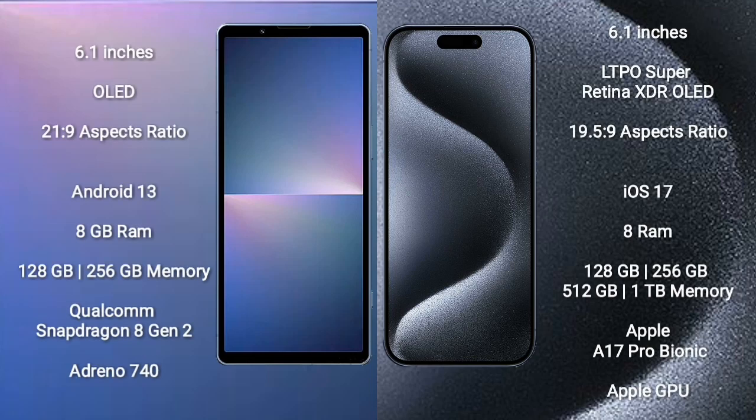Xperia 5 Mark 5 comes with a 6.1-inch OLED display and aspect ratio 21:9. iPhone 15 Pro comes with a 6.1-inch LTPO Super Retina XDR OLED display and aspect ratio 19.5:9. Sony Xperia 5 Mark 5 runs on Android 13; iPhone 15 Pro runs on iOS 17.